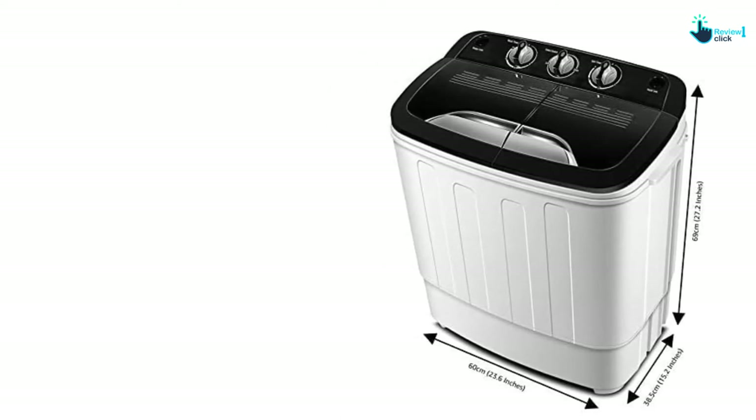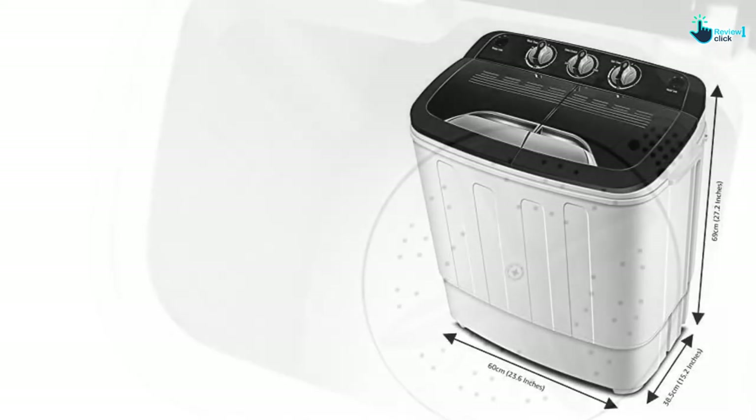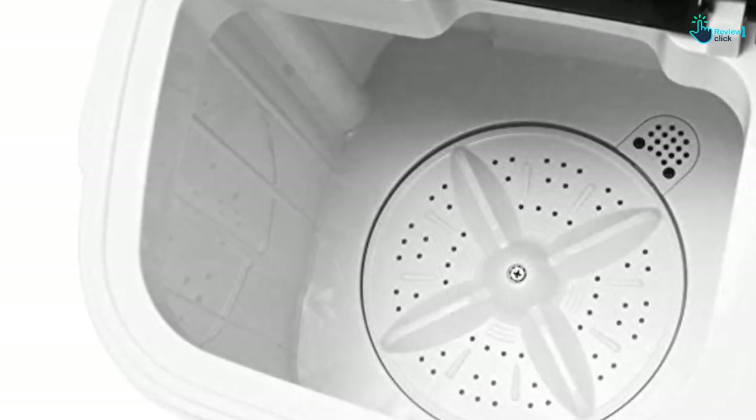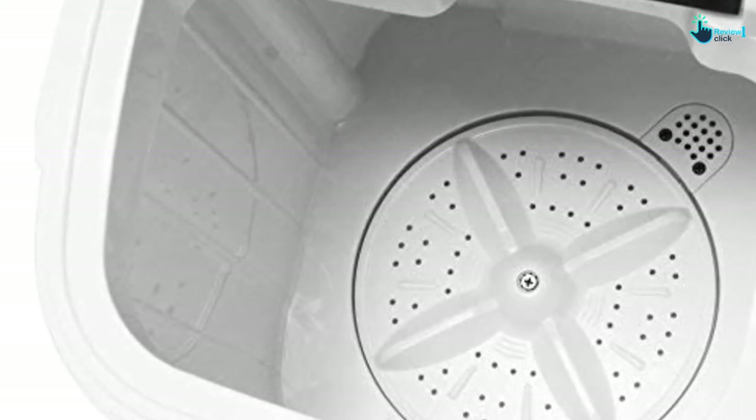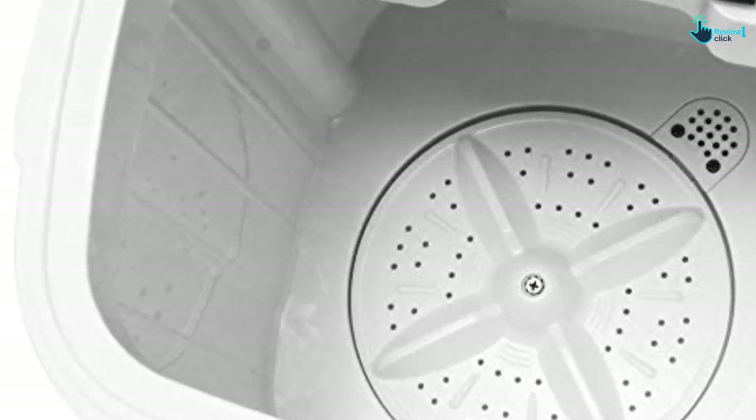This is a portable washing machine that gives you a similar performance to larger machines but in a more compact size. With an impressive performance and lightweight portability, it will surely save you time, money, and space.